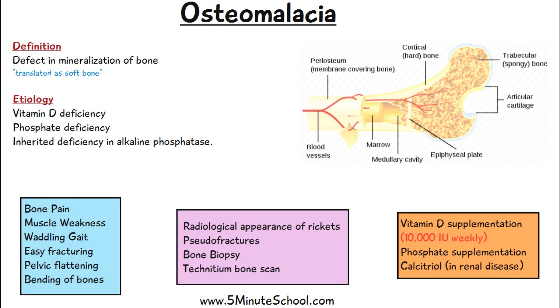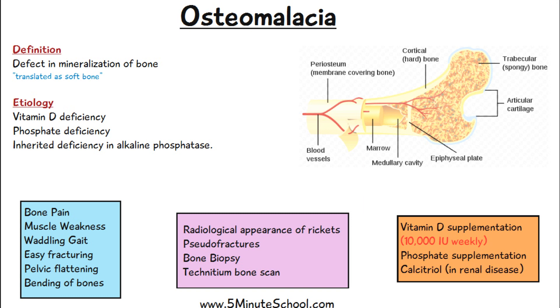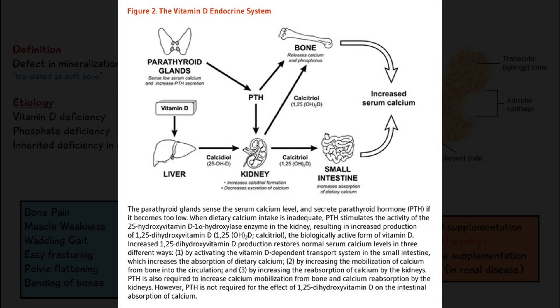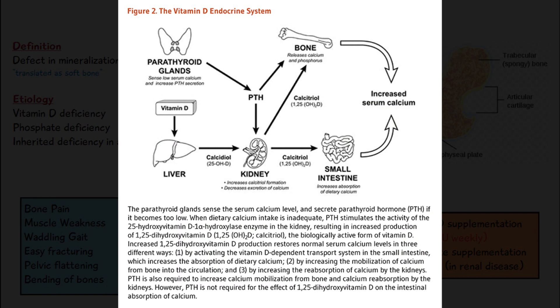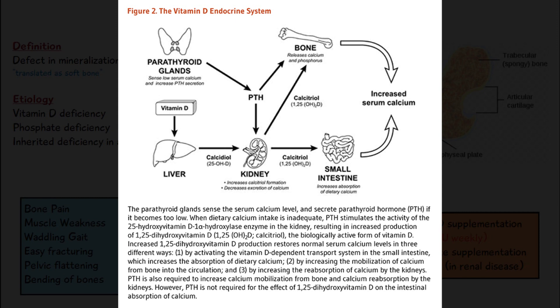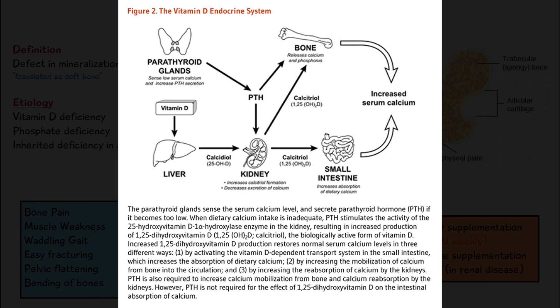When talking about the pathogenesis of osteomalacia, have a look at this diagram. Humans produce vitamin D from sunlight, and this vitamin D is processed in the liver. From here it's turned into calcidiol, which decreases the excretion of calcium from the kidneys and increases calcitriol formation.